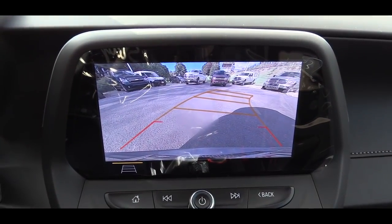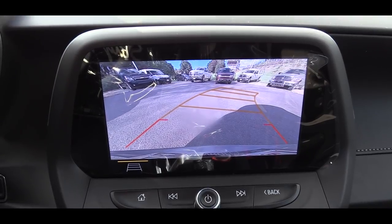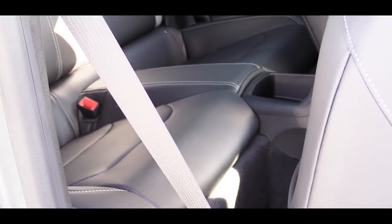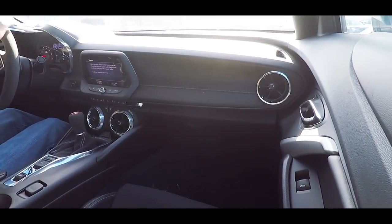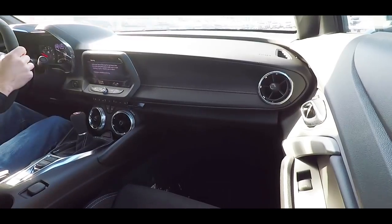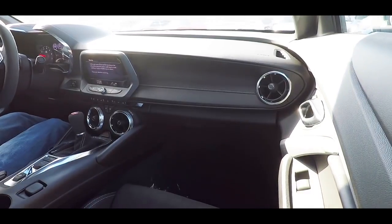When you put the Camaro SS in reverse — slide the shifter to the upper right-hand corner — you get a reverse camera showing what's behind you. On safety: there are front, side, and side-curtain airbags, plus driver and passenger knee airbags. There's also an electronic parking brake, stability control with traction control, and a teen driver mode that prevents turning off safety features and notifies you if it's tampered with. The 2SS adds forward collision alert, lane change alert with side blind zone alert, rear cross-traffic alert, and rear park assist.